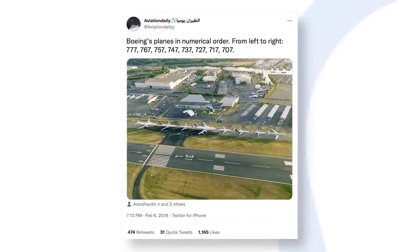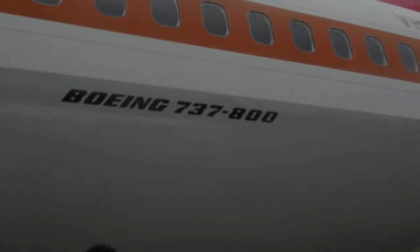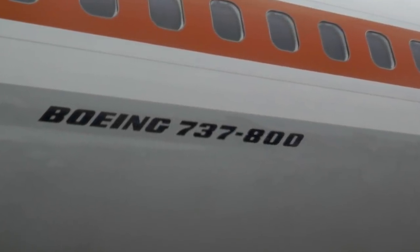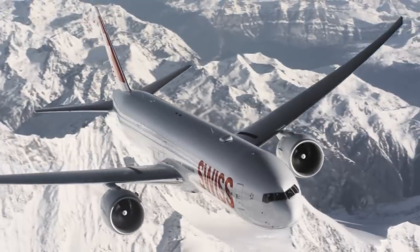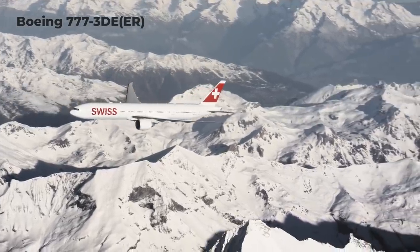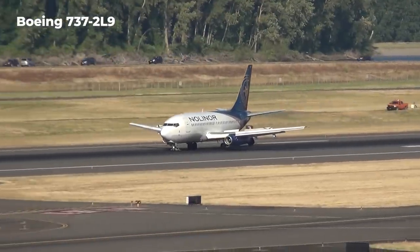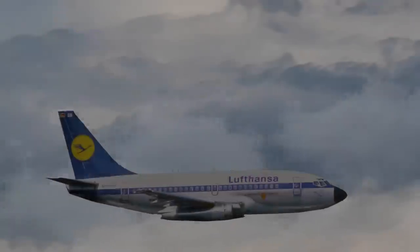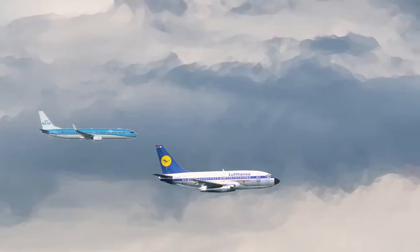Indicating the major aircraft type, these jets have always had an additional set of letters and numbers added. For all Boeing commercial families, a hyphen follows the model. Up until about 2017, three digits have been added, representing the minor aircraft model. This series of numbers tends to reflect two general characteristics — aircraft size and aircraft generation. Taking the 737 family as an example, the family began with the Dash 100 but has gone all the way up to the Dash 900.